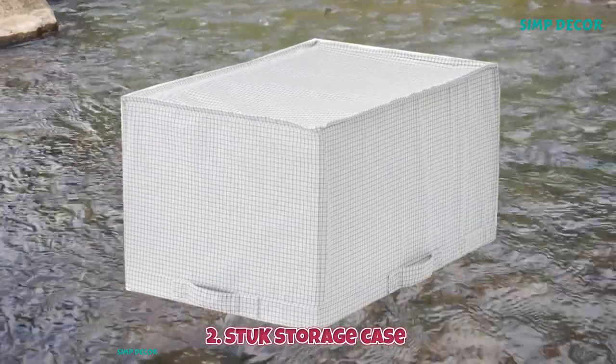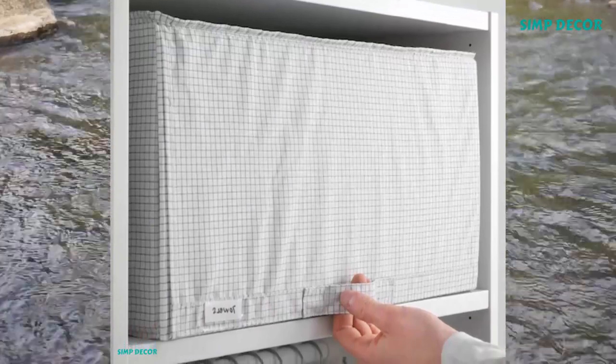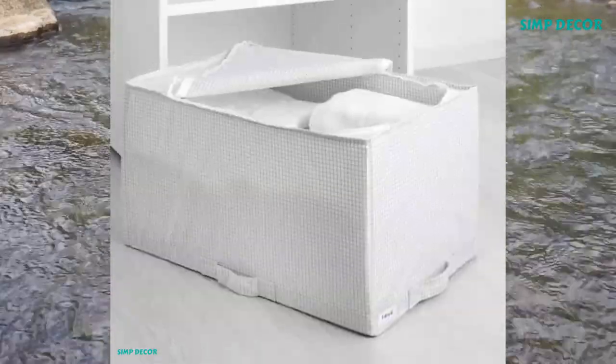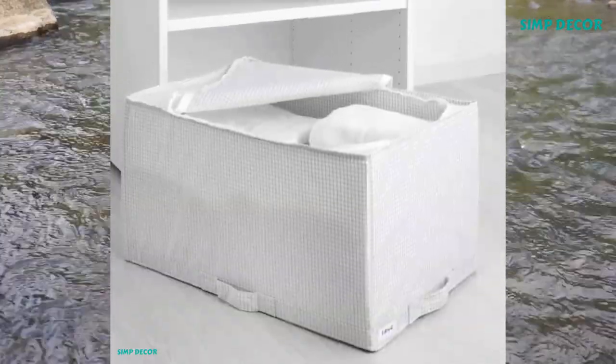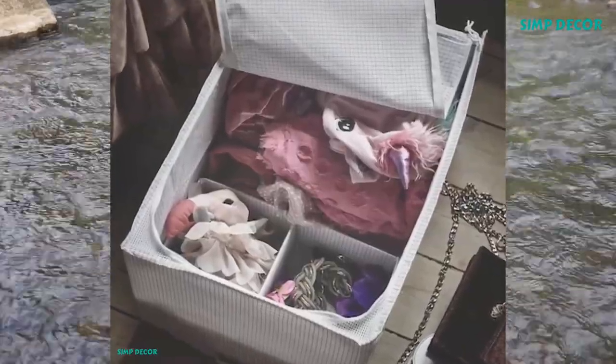2. Stuck Storage Case. Place it inside the wardrobe or up on top — a practical storage for seasonal clothes or bed linen that also protects from dust. Your stored clothes and textiles will stay fresh longer as ventilation nets in the corners allow air to circulate.